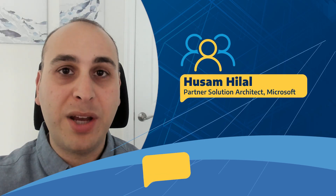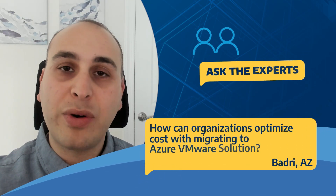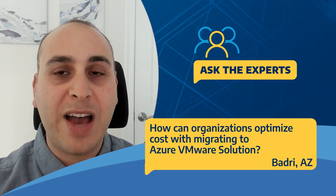We have a question here from Badri from Arizona. He's asking: how can organizations optimize cost when migrating to Azure VMware Solution? There are multiple ways that the customer can optimize cost — I'll mention three that I have top of mind.